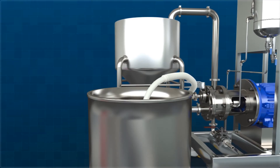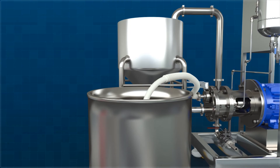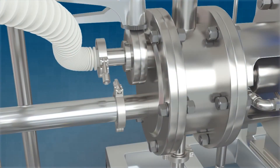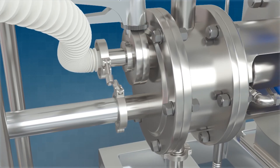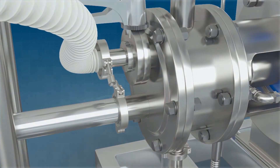Next-level technology born with excellent technical prowess. Masterpiece of emulsifiers and dispersers ranking with global devices. It is PolyMix of K&S Company.